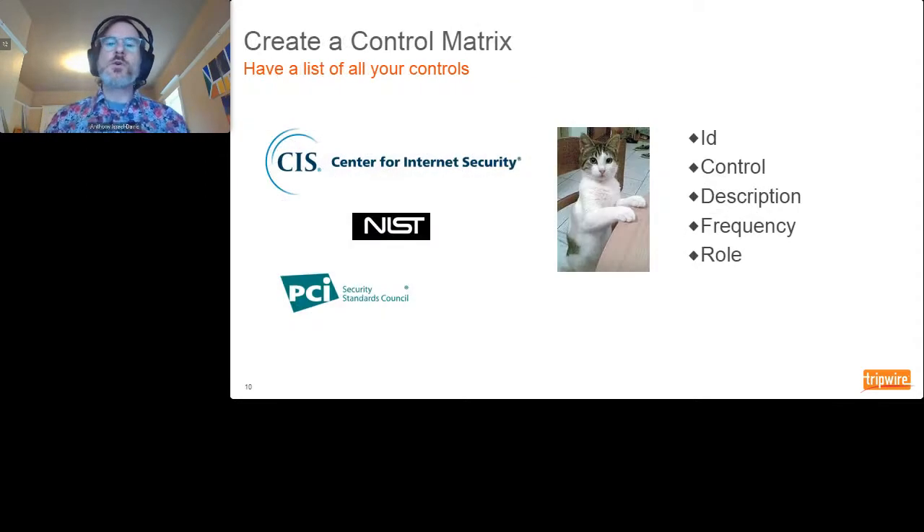Next tip: create the control matrix. Do you have your own set of controls mapped to your requirements? When I had to do this for SOC 2 it was so useful — I knew exactly everything I had to do, I could hand it to the auditor, and I manage and refresh it year over year. There are already controls out there to start from: CIS has its top 20 critical security controls in priority order — the top six basic controls are a good place to attack first, great for both security and compliance programs.